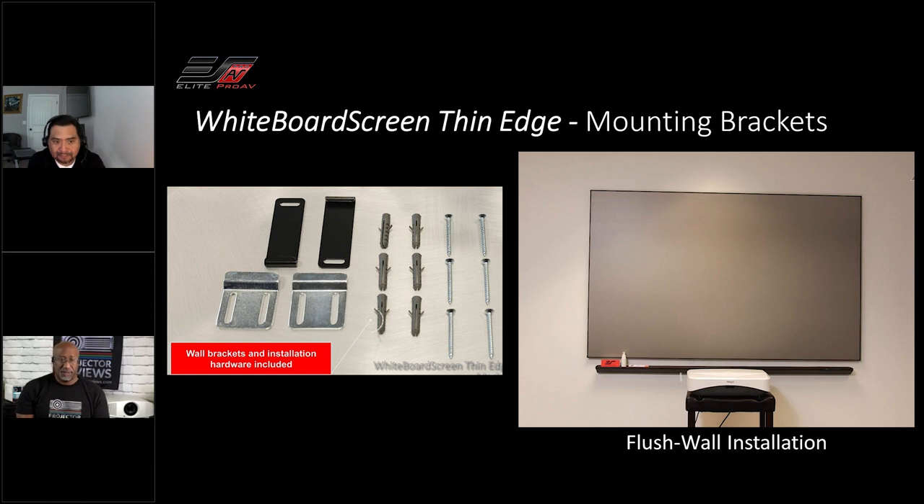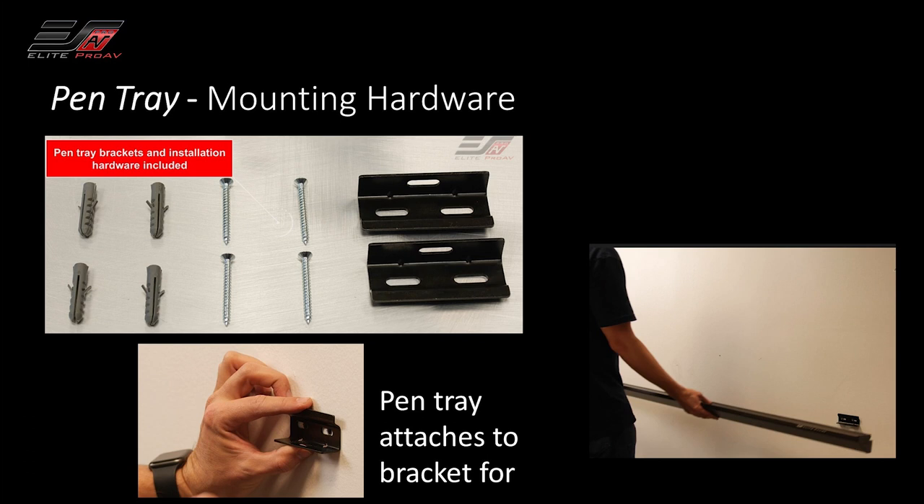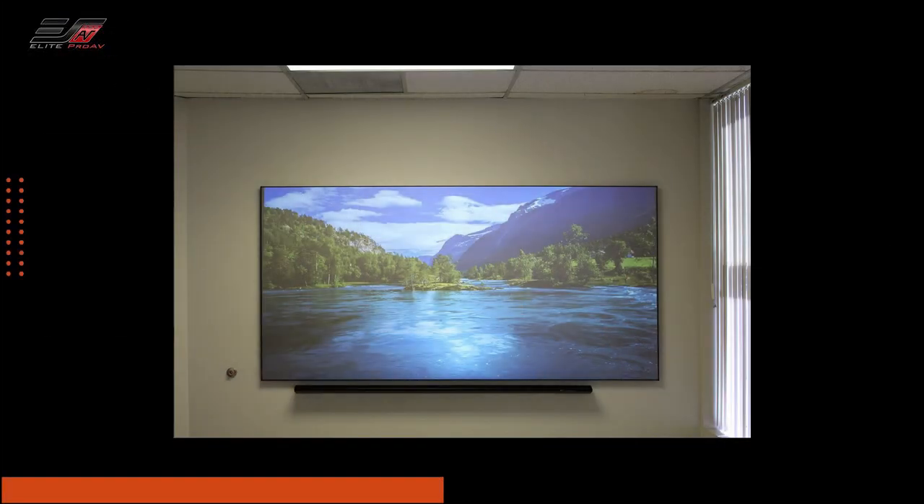Is it hard to install? Not at all. It comes with a pair of wall mounting brackets — just locate your studs, mount them, and hang the whiteboard onto the backing. The brackets also permit you to slide the screen left or right so you can ensure a centered and perfect installation. You do want two people for this, since it's a big rigid whiteboard. It also comes with the mounts for the pen tray in the box, so once you mount the screen, you can mount the pen tray as well — it's a very straightforward installation process.